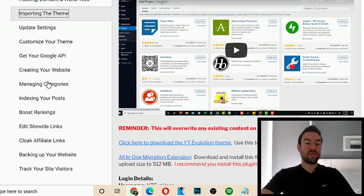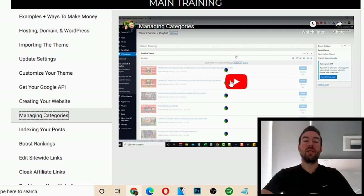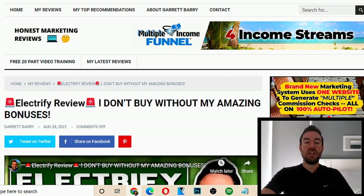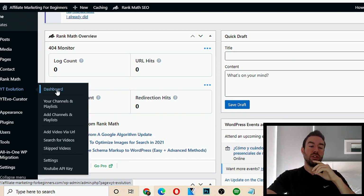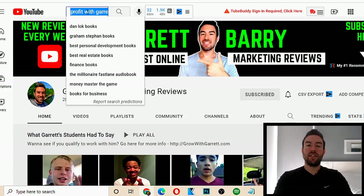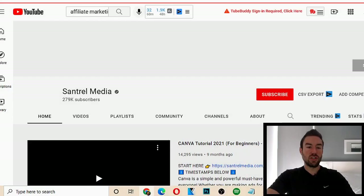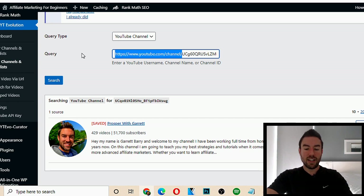The cool thing is, when you go to create your websites or manage categories, it's going to teach you how to find any YouTube channel or playlist and literally scrape those videos and automatically embed them as articles on your website. For example, if I go to my dashboard, once you install the theme it adds these plugins. Go to YouTube Evolution, go to 'Add Channels and Playlists.' You can choose to add a channel or a playlist — let's say channel. I go to YouTube, find someone's affiliate marketing training, copy the channel link, go back to our blog, paste in just the ID, and hit search.